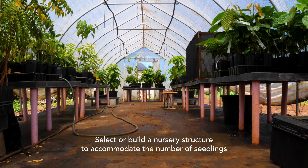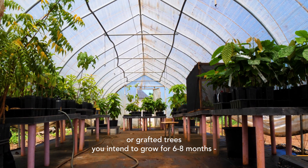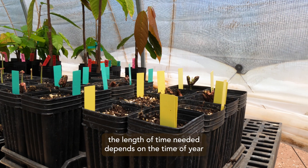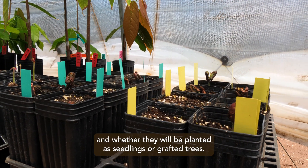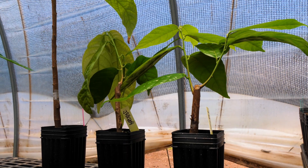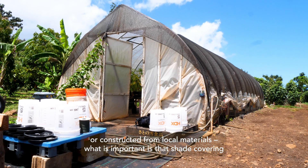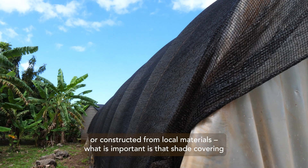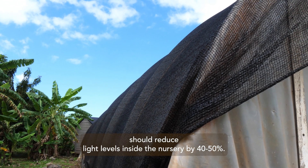Select or build a nursery structure to accommodate the number of seedlings or grafted trees you intend to grow for the next six to eight months. The length of time needed depends on the time of year and whether they would be planted as seedlings or grafted trees. Nursery structures can be purchased as complete kits or constructed from local materials.